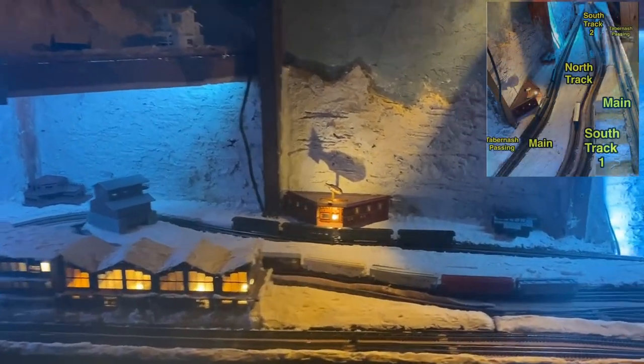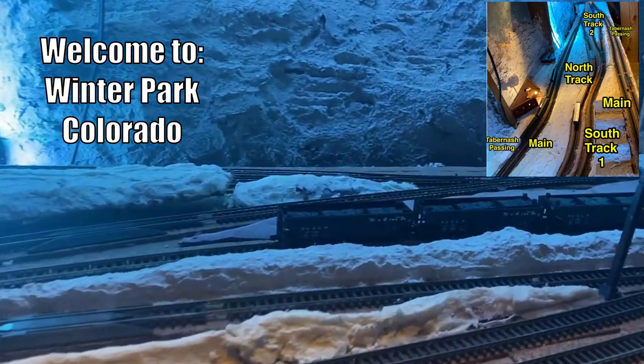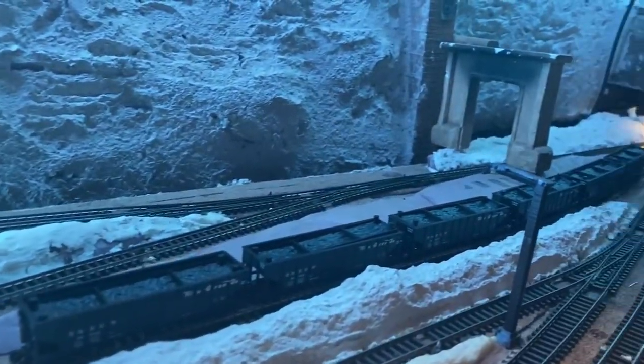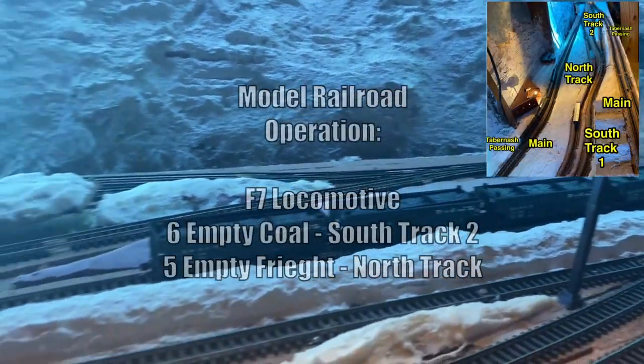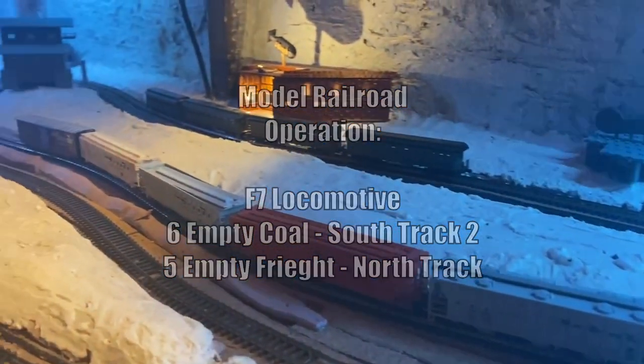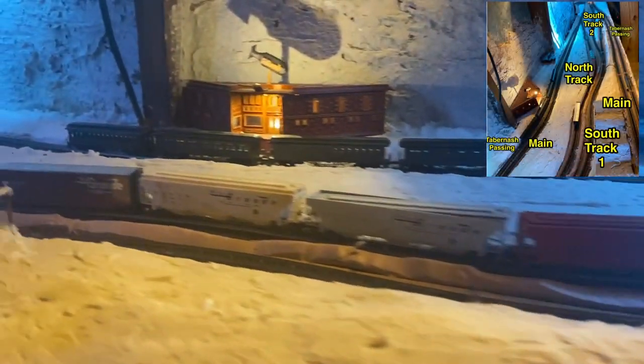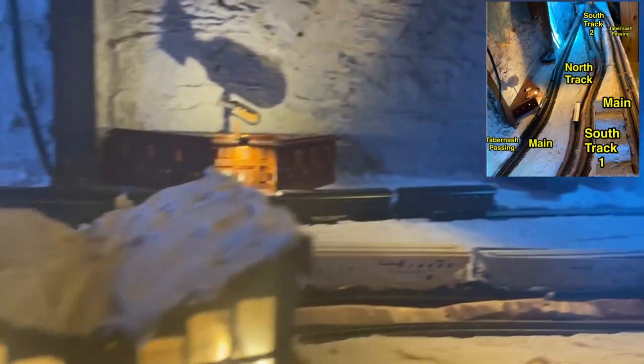Welcome to Winter Park, Colorado, where today we'll be watching our F7 locomotive come into Winter Park to pick up these six empty coal cars from south track number two, prior to navigating back around to the north track to pick up these five empty freight cars before heading eastbound back down to Denver.